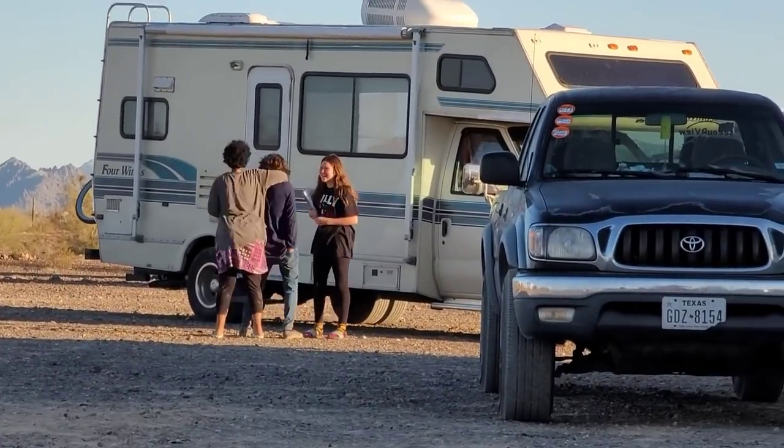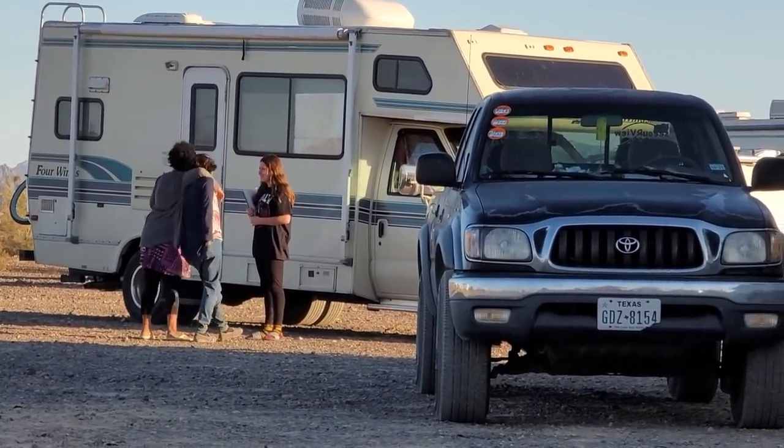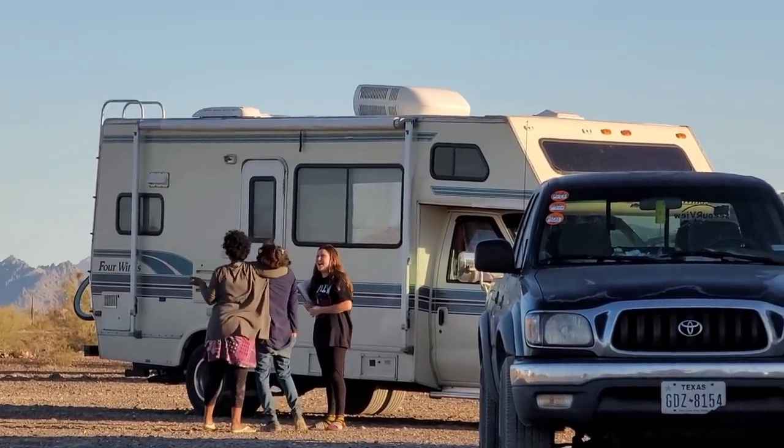The kids found a friend to play with over there.